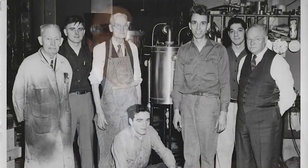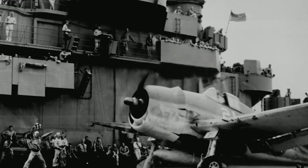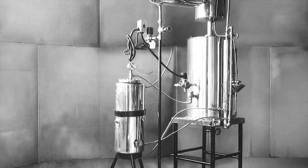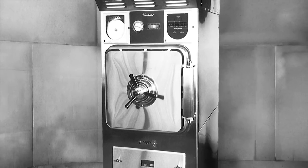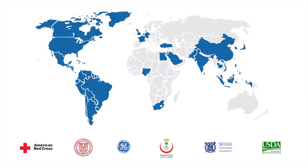Consolidated Sterilizer Systems was founded in 1946 by William A. Barnstead. One of the first projects was to create a device for desalinating water for pilots who crashed at sea during World War II. After the war, Consolidated focused its efforts on manufacturing autoclaves and distillation equipment for hospitals and research institutions around the world. Today, our sterilizers can be found in the top labs and institutions in over 63 countries.